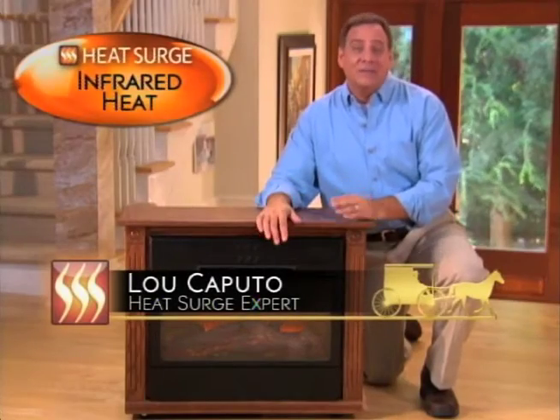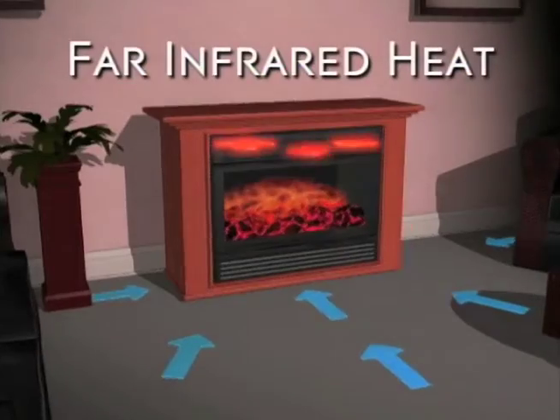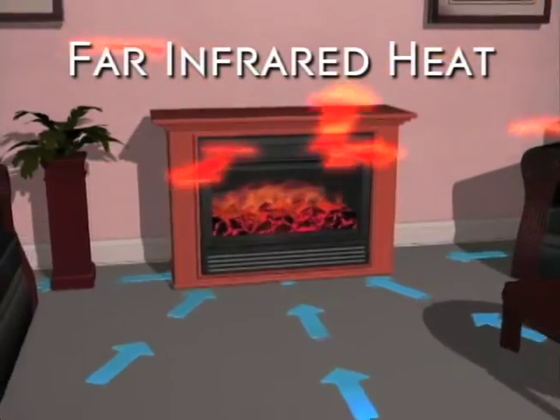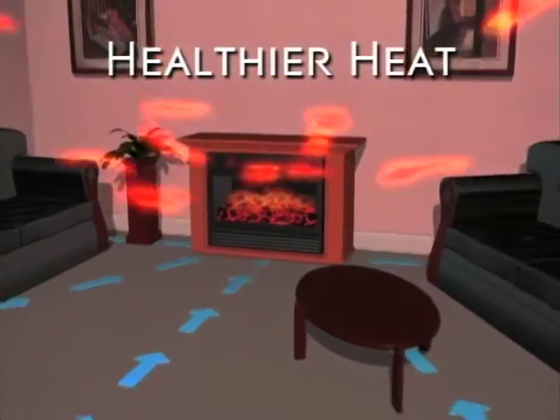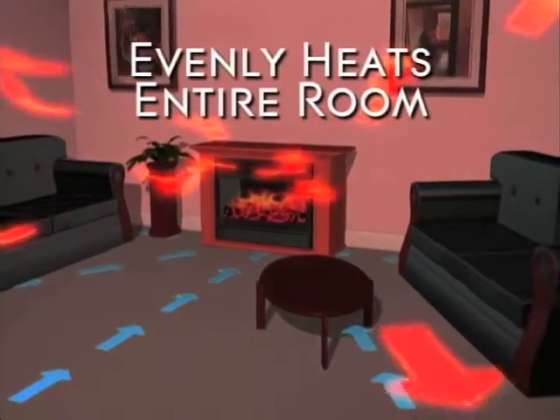Far infrared heat is the same kind of heat energy as the sun. It heats the entire room using the far infrared rays of the light spectrum. It's a healthier heat because it rides on the moisture molecules in the room, heating wall to wall, floor to ceiling.